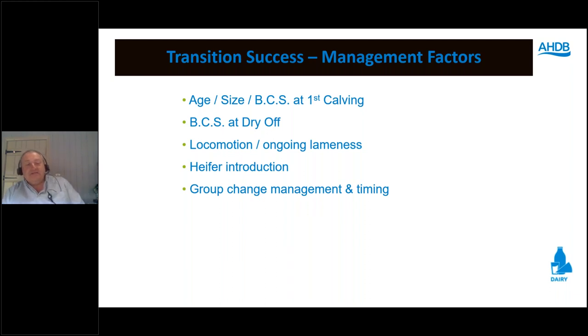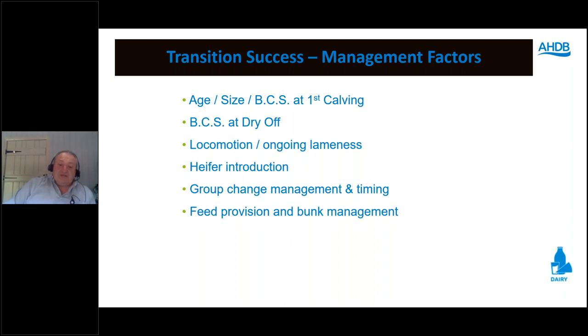Group change management: introduce animals weekly rather than two or three times a week to minimise social disruption — bringing cows in every two or three days keeps the group in a constant state of pecking-order change. The ideal is socially stable groups, formed perhaps 3–4 weeks pre-calving and kept within that mini-group right through to calving. While logistically challenging on many farms, those applying it find real benefits in reducing bullying in the immediate run-up to calving.